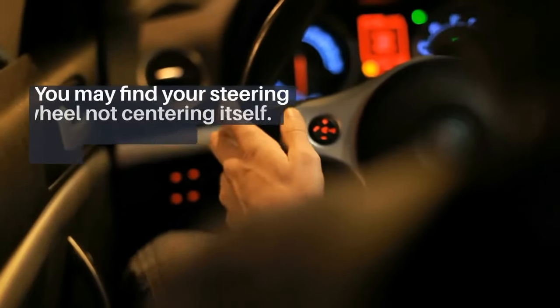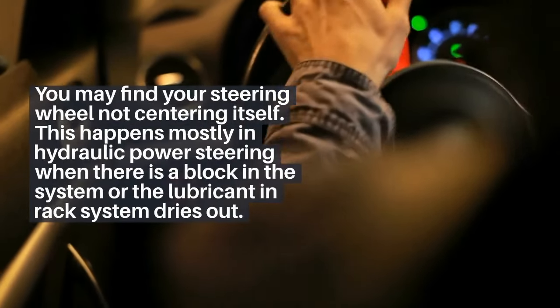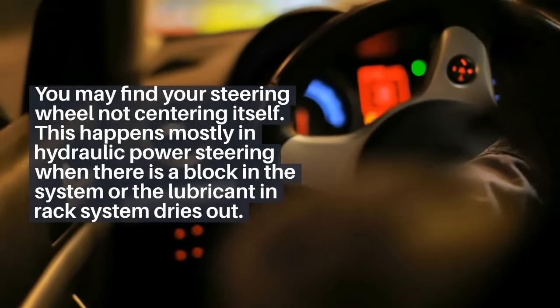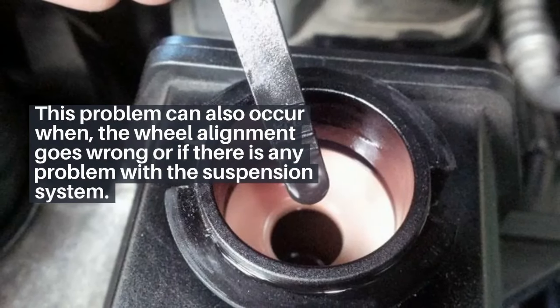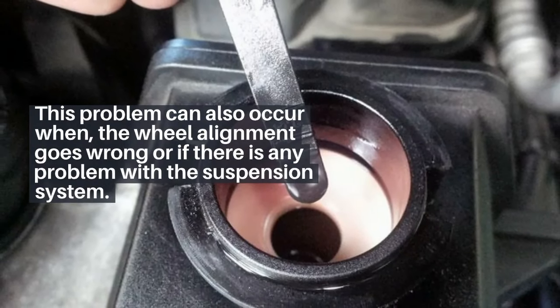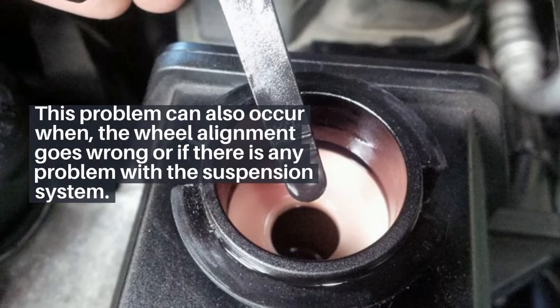7. You may find your steering wheel not centering itself. This happens mostly in hydraulic power steering when there is a blockage in the system or the lubricant in the rack system dries out. This problem can also occur when wheel alignment goes wrong or if there is any problem with the suspension system.